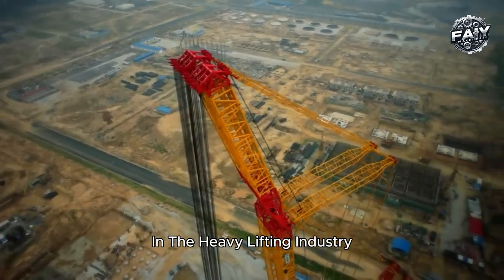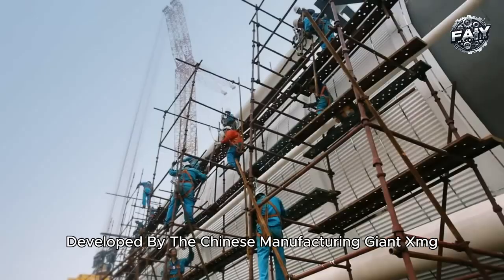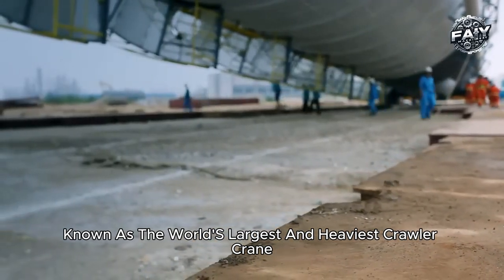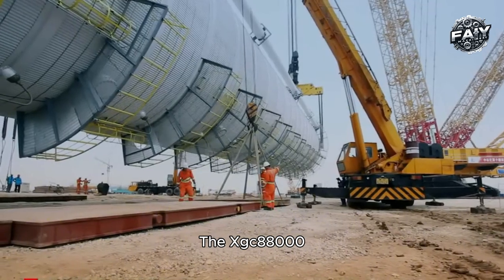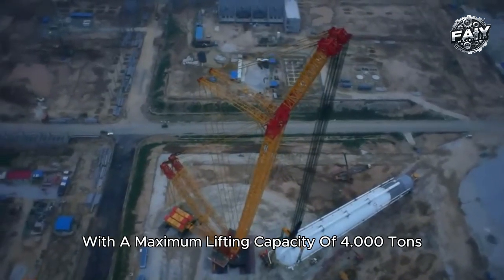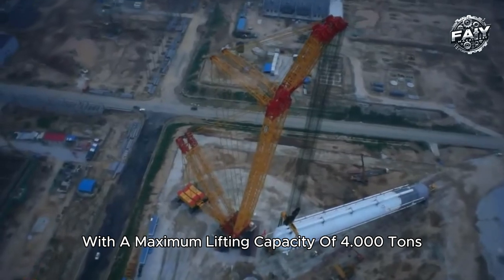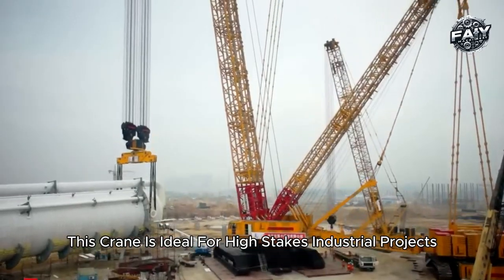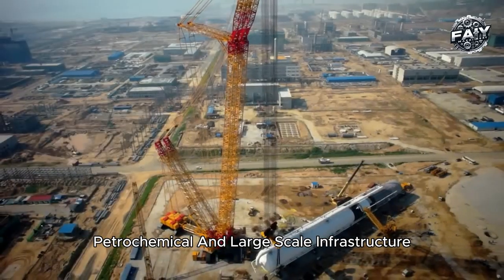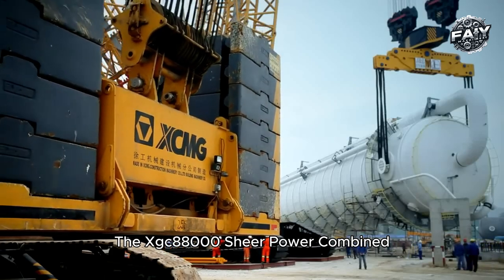The XCMG XGC 88000 stands as a marvel of engineering in the heavy lifting industry. Developed by the Chinese manufacturing giant XCMG, it is known as the world's largest and heaviest crawler crane, designed to handle some of the most demanding construction projects globally. With a maximum lifting capacity of 4,000 tons, this crane is ideal for high-stakes industrial projects in sectors like oil and gas, petrochemical, and large-scale infrastructure.